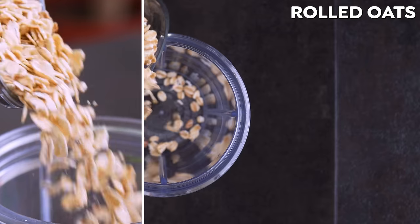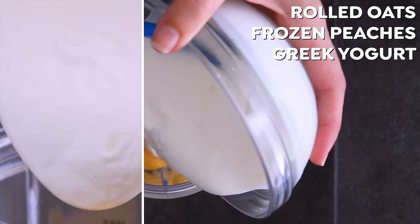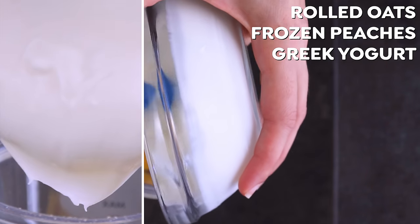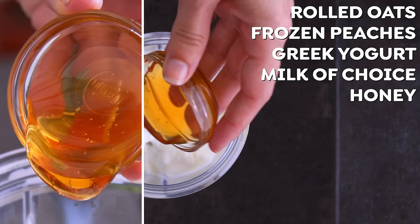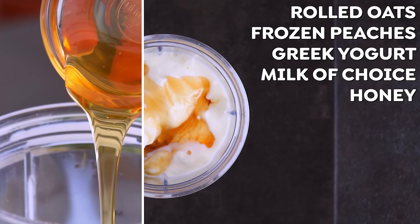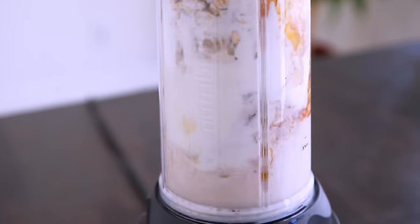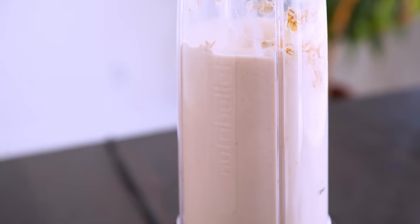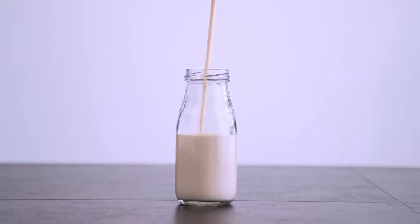This one is just rolled oats, frozen peaches, Greek yogurt or plain yogurt which is gonna add creaminess as well as probiotics and protein, milk of choice, some honey for sweetness if desired — I do recommend it in this one, especially if you're using plain yogurt — and a bit of cinnamon. Blend it up. Those oats add thickness and texture, and not to mention help with satiety from the fiber and whole grain goodness.